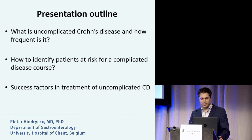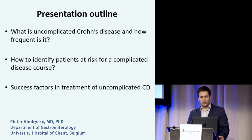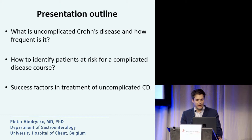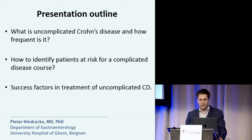This is my presentation outline. I will tell the answer in a moment. I would like to start with: what is uncomplicated Crohn's disease and how frequent is it? How can we identify patients at risk for a complicated disease course? And what are the success factors in the treatment of uncomplicated Crohn's disease?